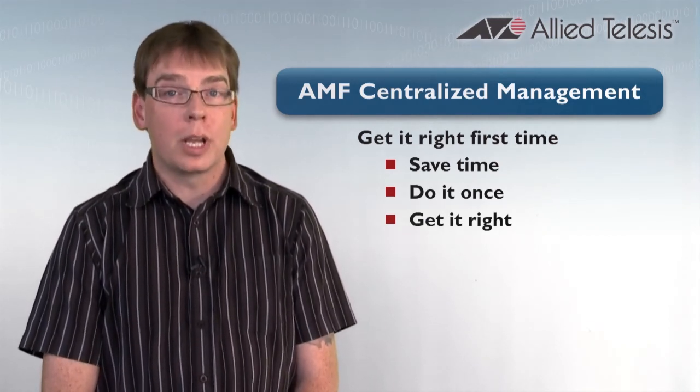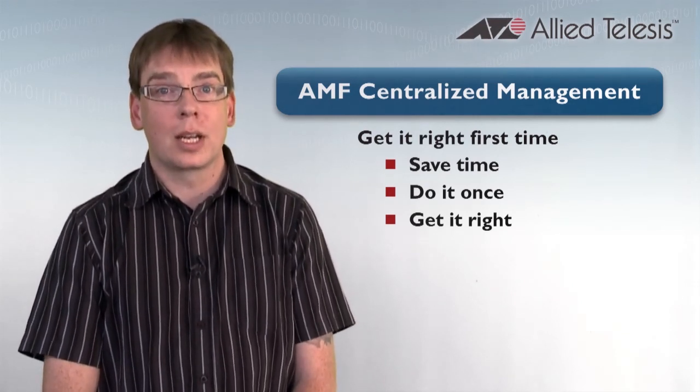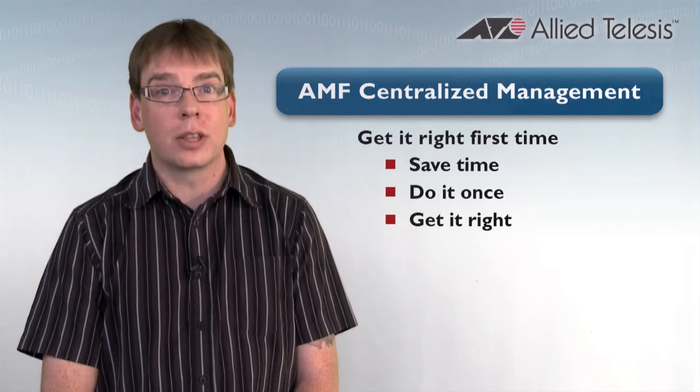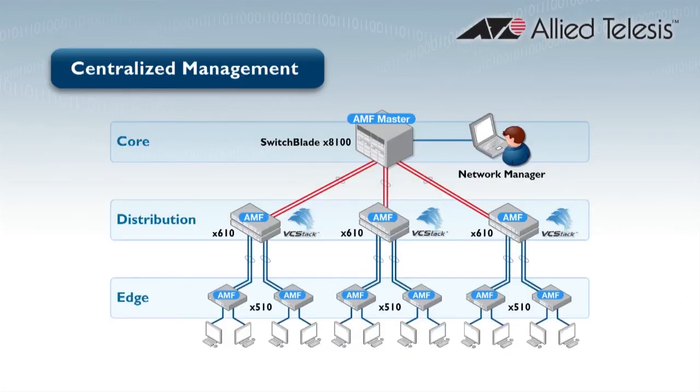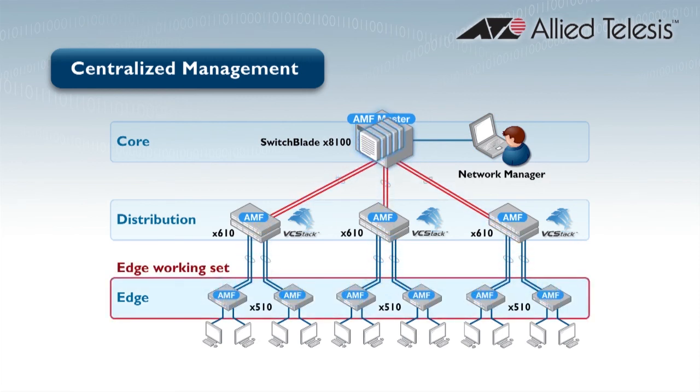It also means that the right commands are entered in the right places on your network. You no longer have to worry, am I on the right switch in the right place? It's simply the right working set, and all the rest of the switches attached will get the right commands. An added benefit to all of this is monitoring and troubleshooting is enhanced. If there is a bottleneck or a problem, you simply send out a single command to the working set, and all the units will send back the information that you need to fix the problem.